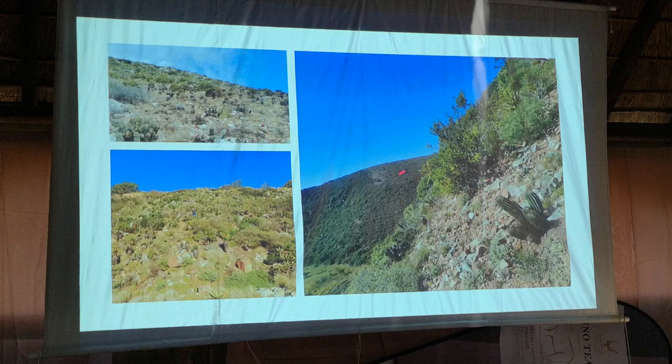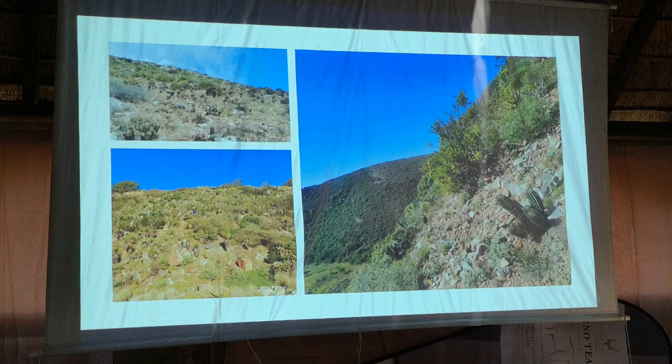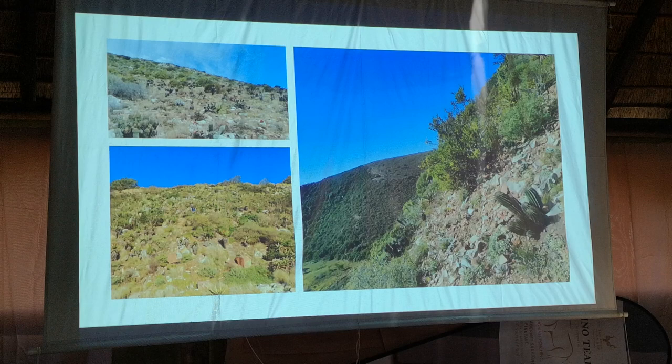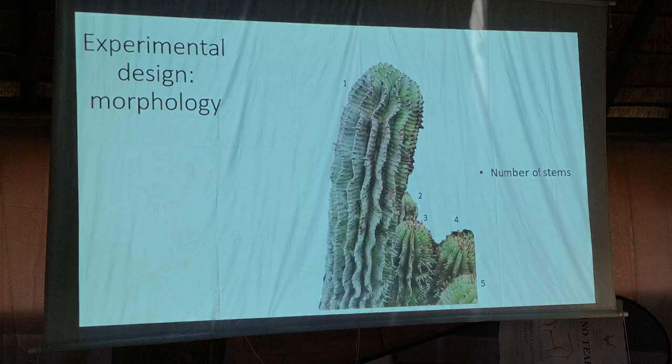with sharp boundaries into fynbos, and then these scree slopes with pretty much nothing on them other than my lovely euphorbias and some rock. So I will leave that one for the debate afterwards, because I can see my co-supervisor boiling on the inside over there.